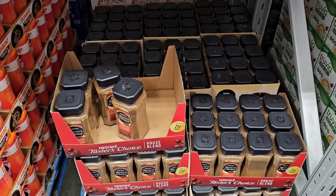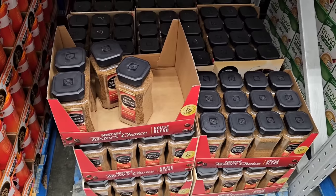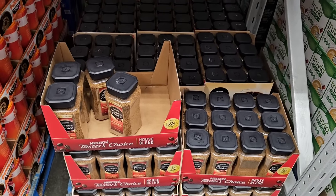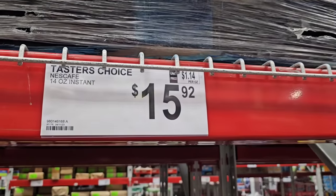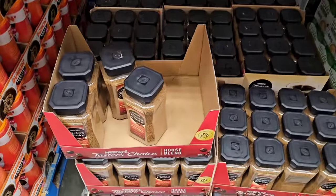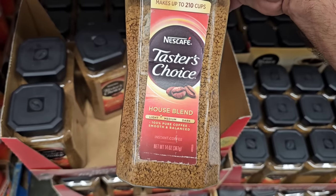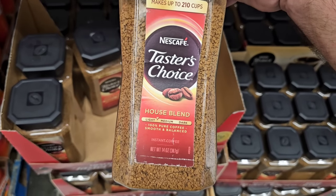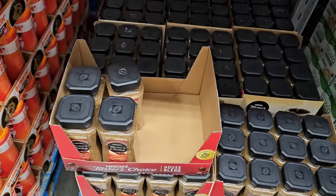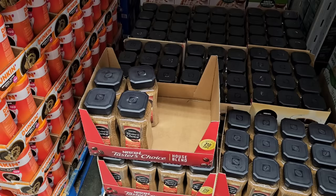If you are a fan of the Nescafe Taster's Choice coffee, this might be the place to get it. You're getting double of the biggest one you're going to get in a lot of stores — this is double 14 ounces instead of seven. $15.92. These were $11 for seven ounces at Meijer the other day. Not a huge savings, but you're still saving a few bucks.